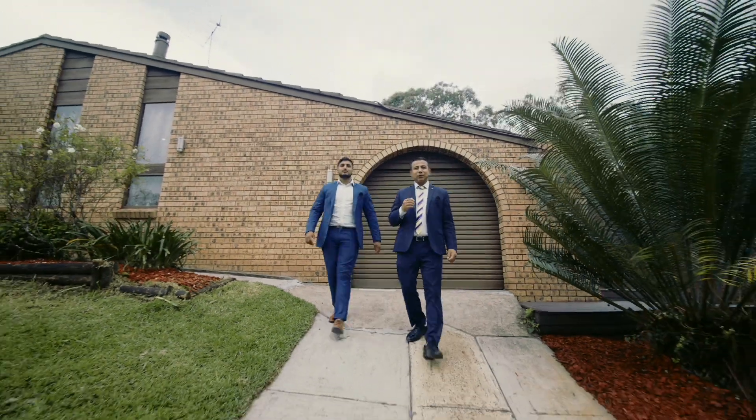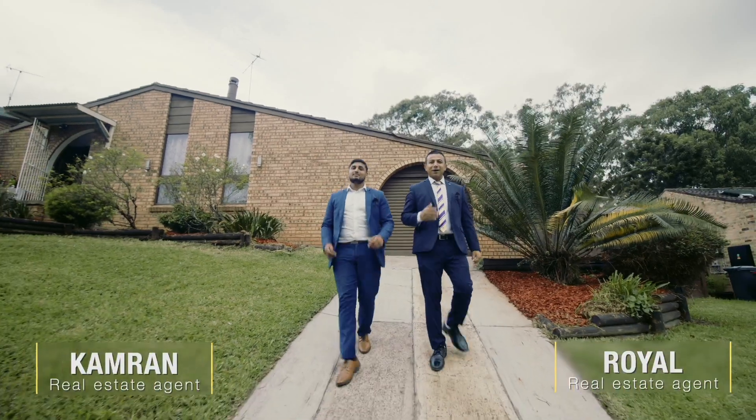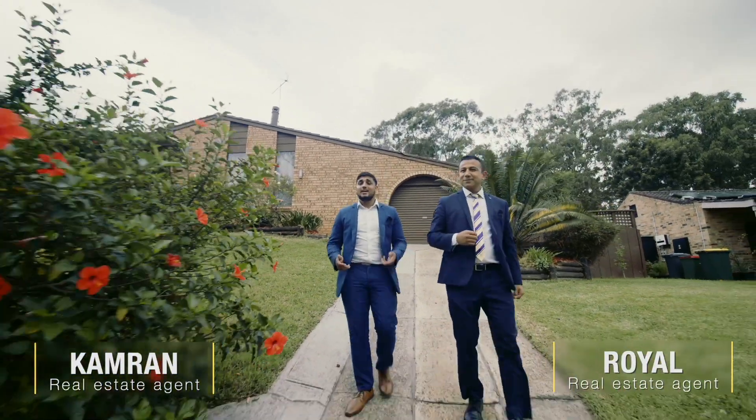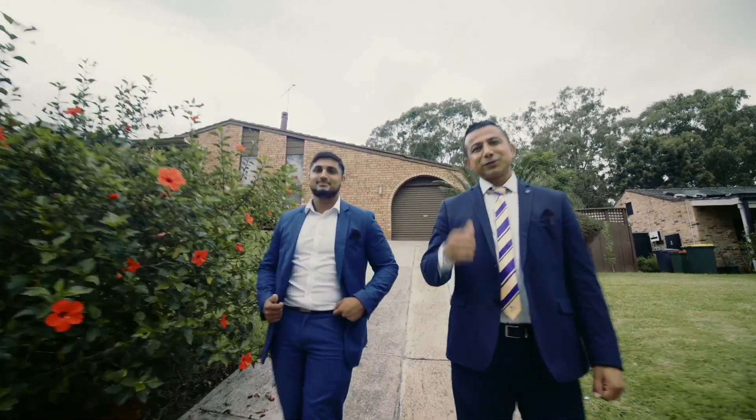If privacy and practicality is on the forefront of your mind, then this beauty should be on top of your list. Hi, I'm Kamran. Hi, I'm Royal. Powerfully representing Sapphire State Agents at Ingleburn, we would like to invite you to 137 Wungala Crescent, Leumeah. Let's go take a look.